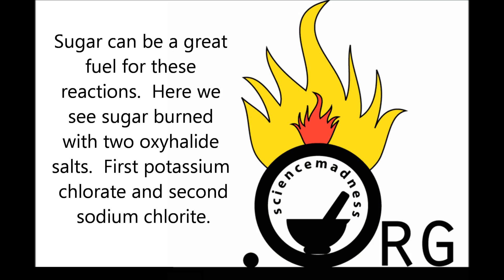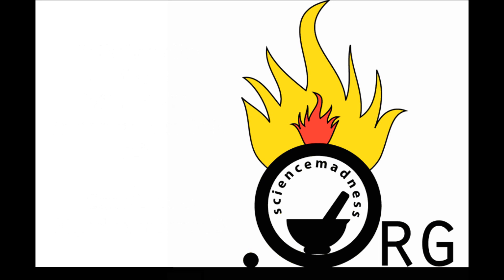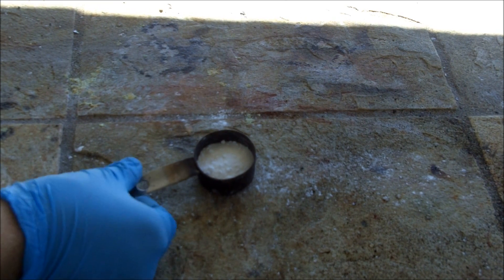Sugar can be a great fuel for these reactions. Here we see Sugar Bird with two oxyhalide salts: first potassium chlorate, and second sodium chlorite. Both times the reactions are initiated with concentrated sulfuric acid. In a coffee scoop, roughly equal amounts of sugar and potassium chlorate are mixed thoroughly. To that, a few drops of concentrated sulfuric acid are added.